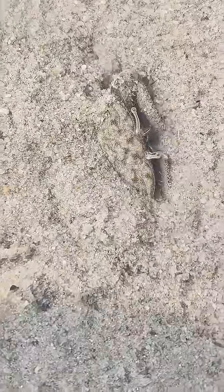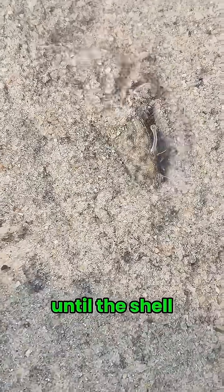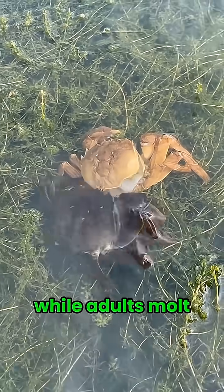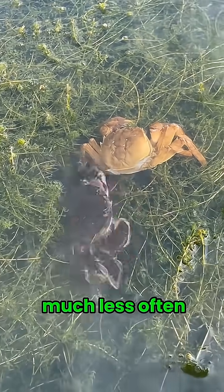That's why they hide, often under sand, until the shell becomes strong again. Young crabs molt many times a year, while adults molt much less often.